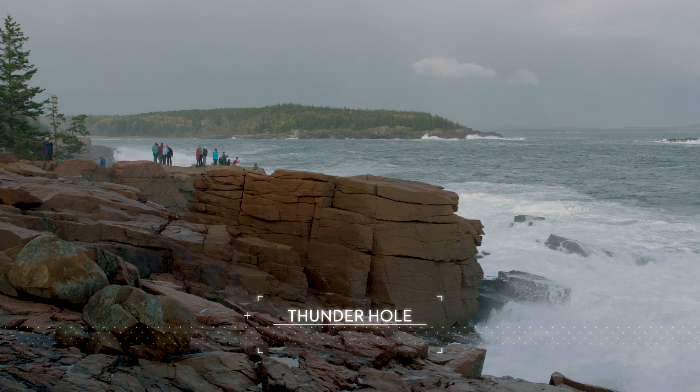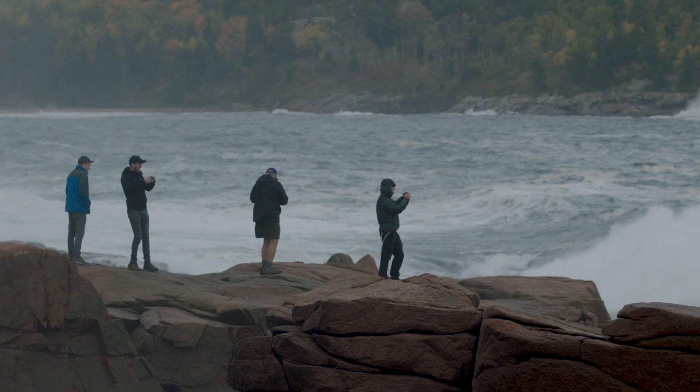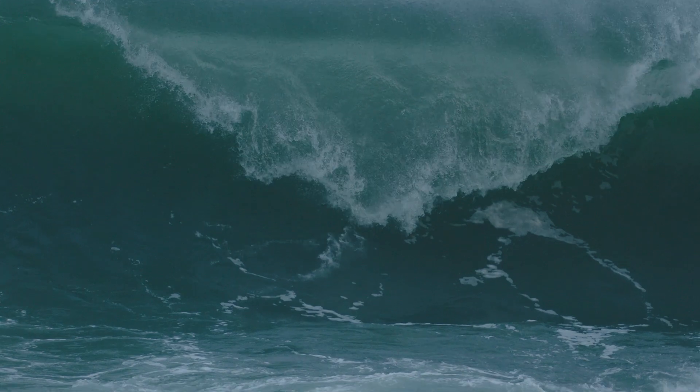At Thunder Hole, what you see first is mist filling the air. You start to feel the vibration under your feet, and then you're hearing it — the roaring thunder and the crash of the waves.